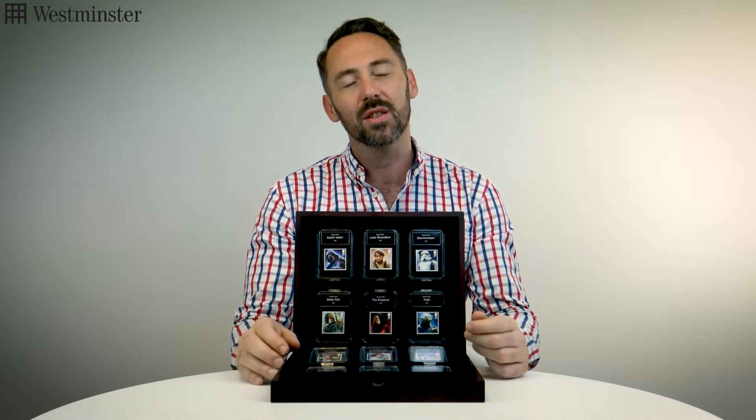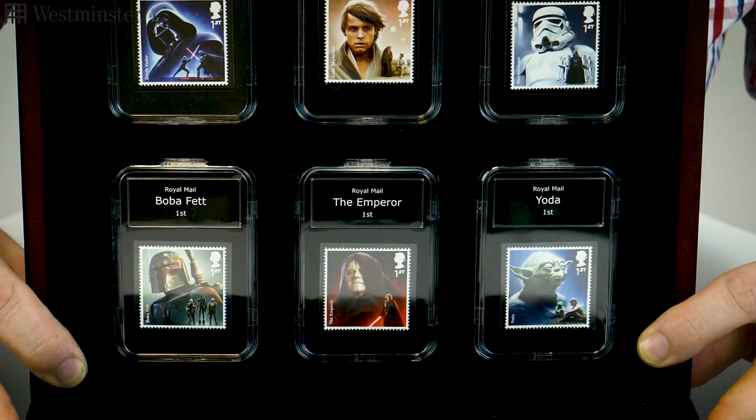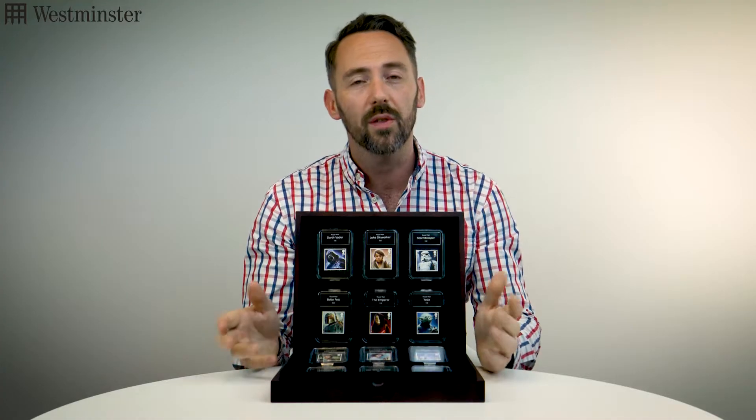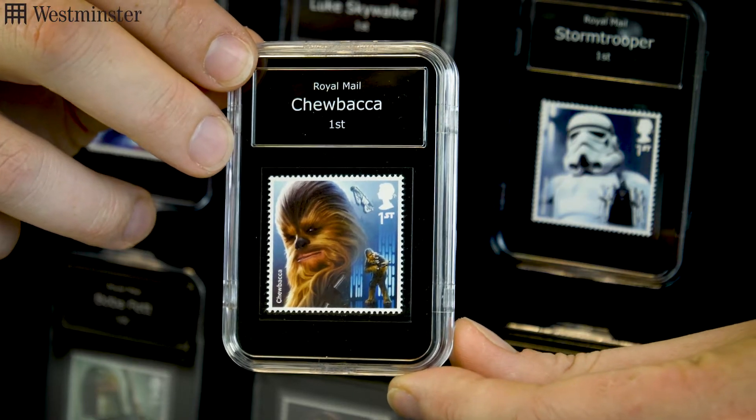Star Wars fans and collectors, listen up. Have you seen these fantastic new premium capsule editions of the Royal Mail Star Wars stamps? This collection features your favorite characters from the original Star Wars trilogy, each sealed away within their own tamper-proof capsule.